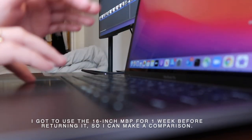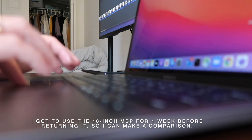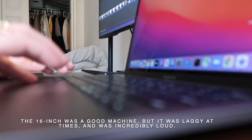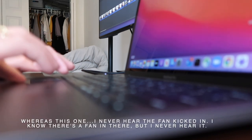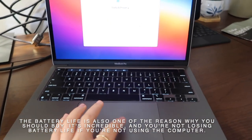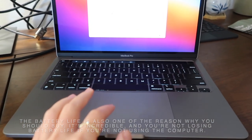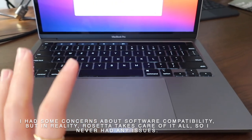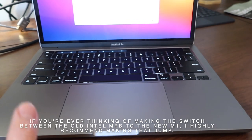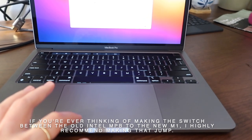I got to use the 16-inch MacBook Pro for a week before I returned it, so I could really make a comparison. The 16-inch was a good machine by reviews, but it was laggy at times and incredibly loud, whereas this one — I never hear the fan kick in. The battery life is also one of the reasons you should buy it, and you're not losing battery life if you're not using the computer. I initially had some concern about software compatibility, but Rosetta takes care of it all and I never had any issue. So if you're ever thinking about making the switch between Intel MacBook and M1, I would definitely recommend making that jump.